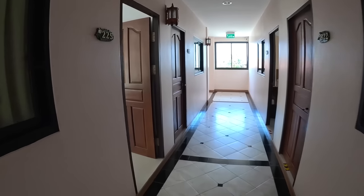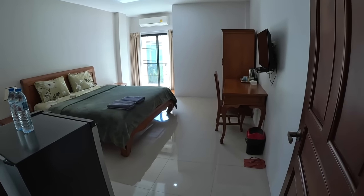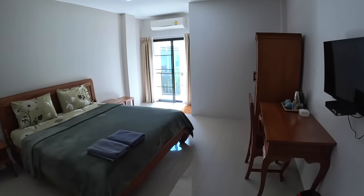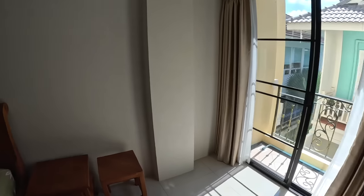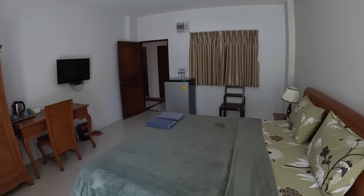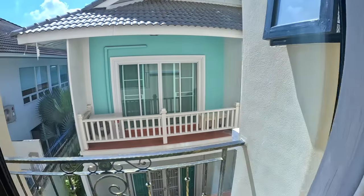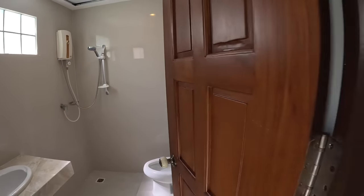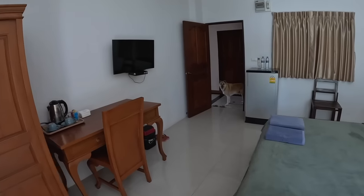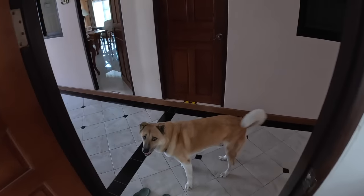There's a guest in one room so we can't go in that one, but she did let me see another standard room — same layout, just a different side of the building, a couple of floors up, so you're a bit closer to the neighboring hotel. Also worth mentioning — there is a dog here. He'll bark like mad when you first arrive but once he gets to know you, it's all good.